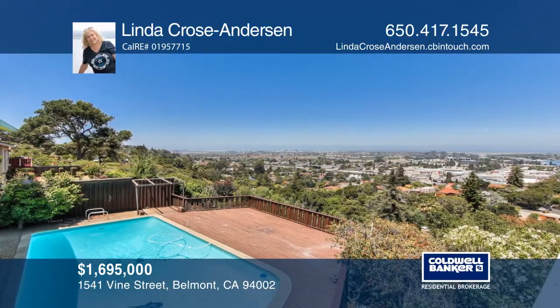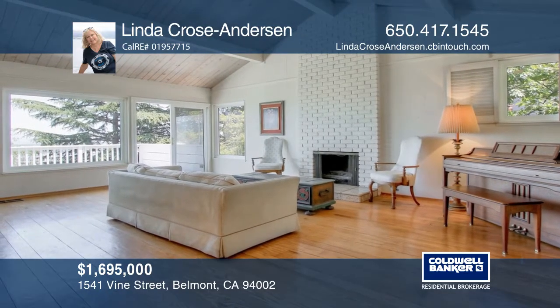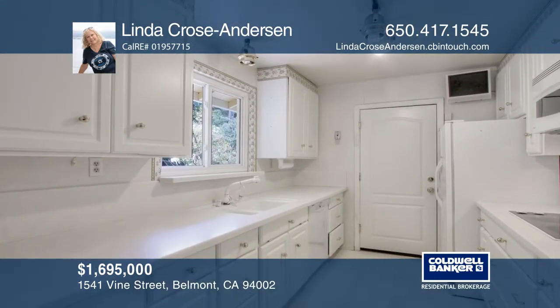This diamond in the rough home boasts fabulous views of the bay and surrounding areas. This home is situated on a large lot with a pool and privacy on the other side of the street, with breathtaking views.